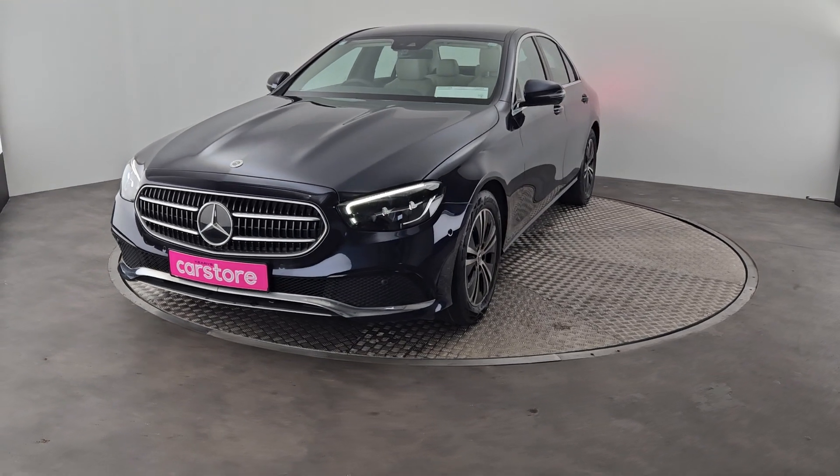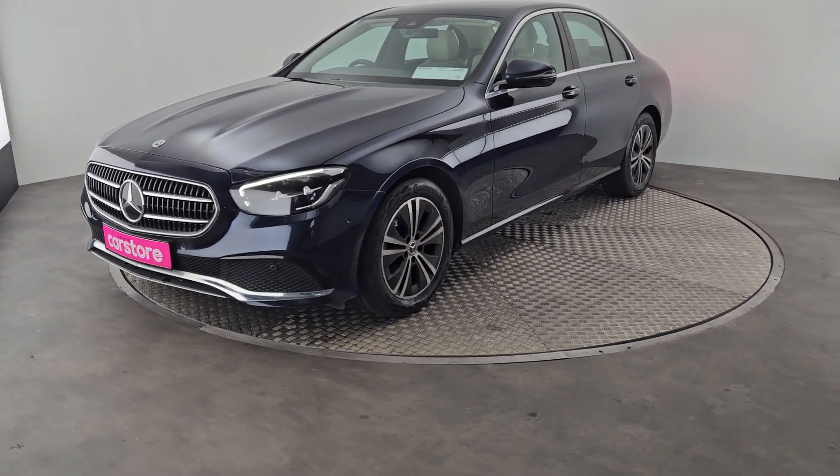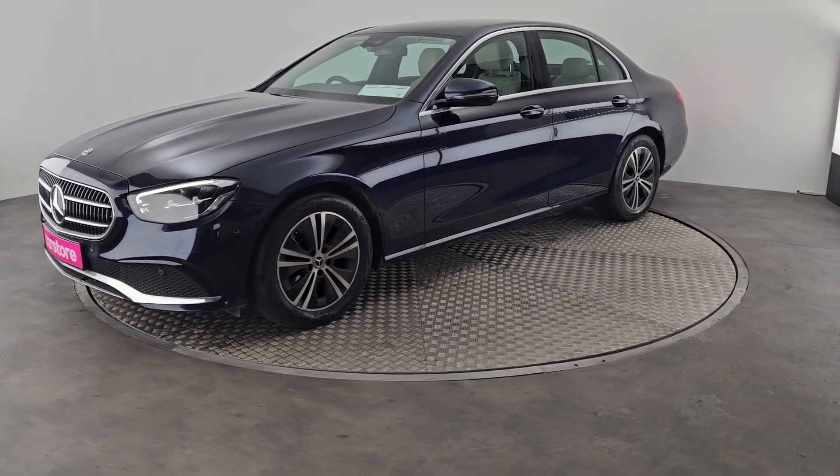You have your full body kit, your LED lights, your gorgeous front grille, and your diamond cut alloys.